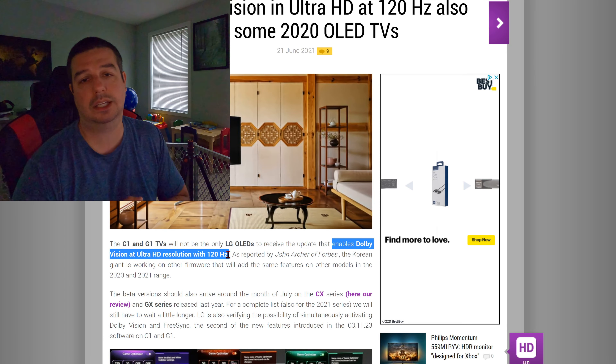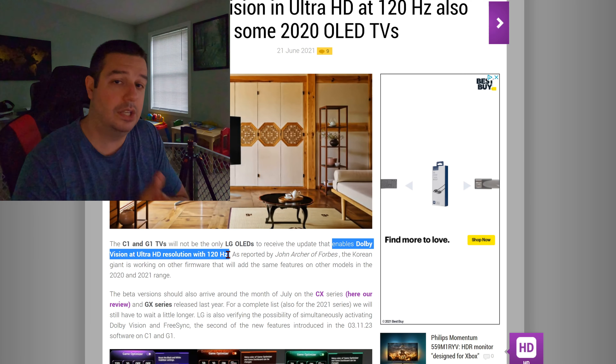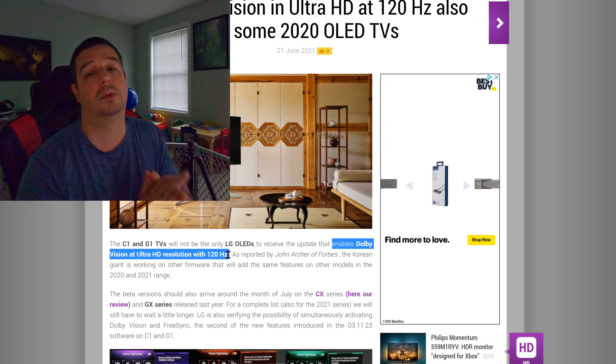So if you own an Xbox Series X, for example, and you're gaming at 4K 120Hz, you no longer have to simply use HDR10 — now you can use Dolby Vision HDR.